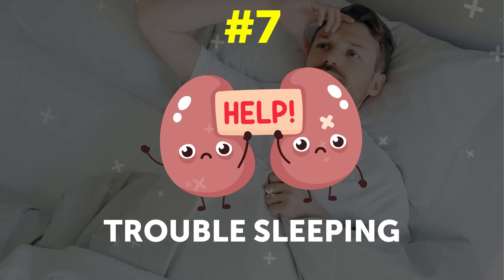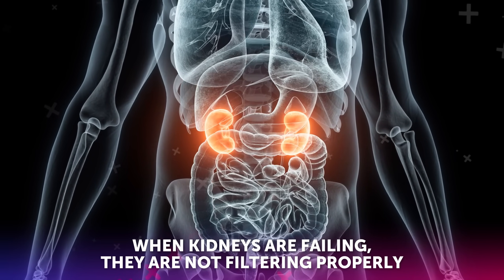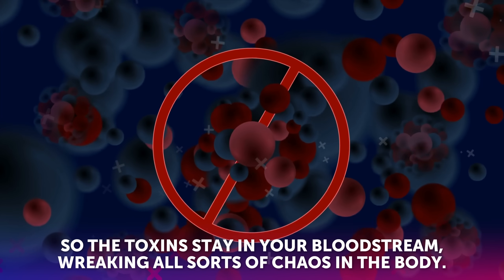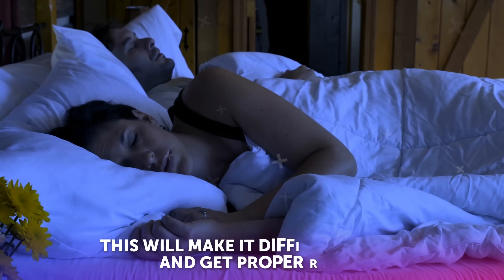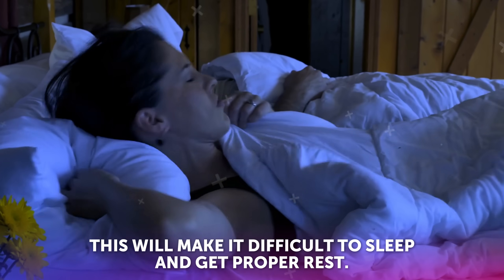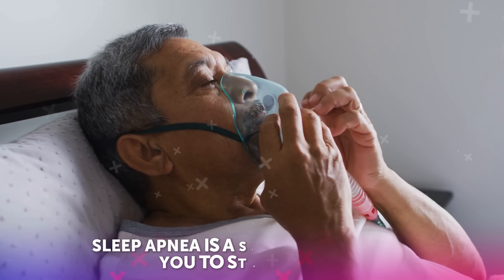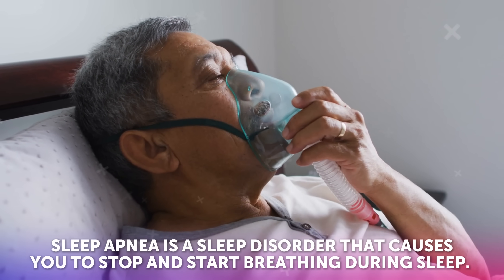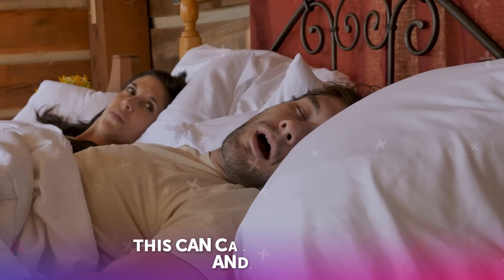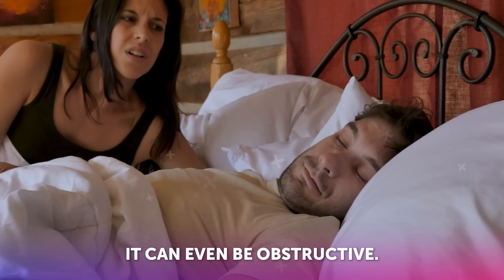Symptom number seven: trouble sleeping. When kidneys are failing, they are not filtering properly, so the toxins stay in your bloodstream, wreaking all sorts of chaos in the body. This will make it difficult to sleep and get proper rest. It can also cause sleep apnea — a sleep disorder that causes you to stop and start breathing during sleep. This can cause you to snore badly, and in some cases it can even be obstructive.